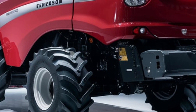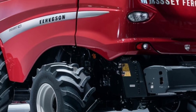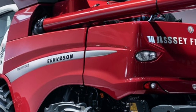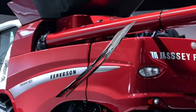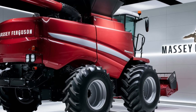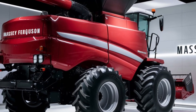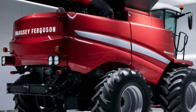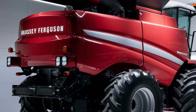Let's not forget about maintenance. Massey Ferguson has made it easier than ever to keep the 9900 in top condition. The new design includes easily accessible service points, and the combine comes with a built-in diagnostic system that alerts you to any issues before they become serious problems. This means less downtime and more productivity during the critical harvest period.